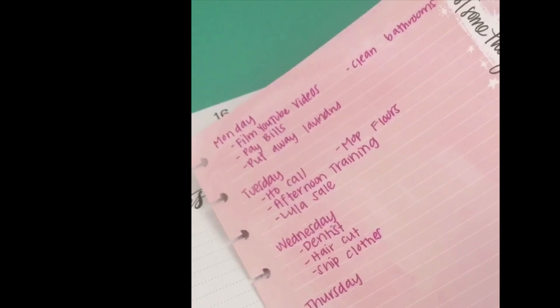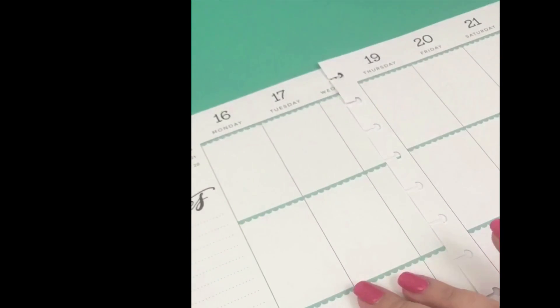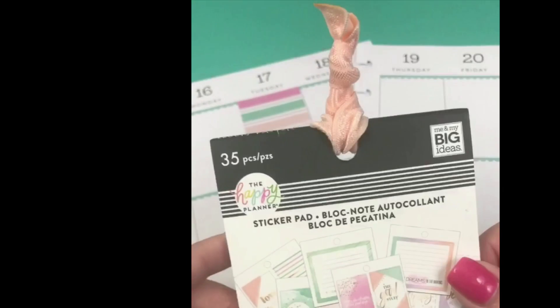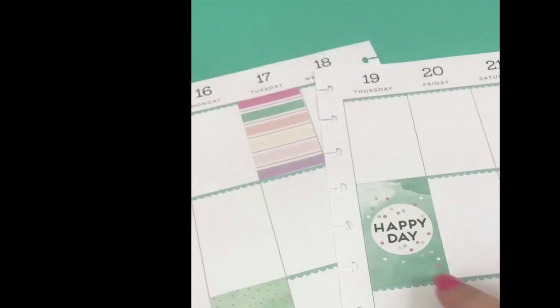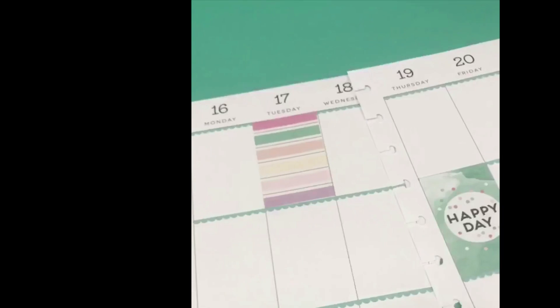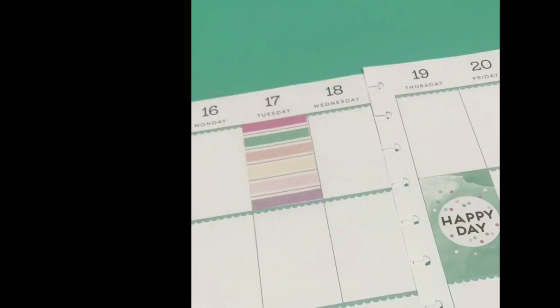Once you have your to-do list in mind or written down it's time to start decorating. The first thing I do is look at the colors on my page and match sticker colors to that so it coordinates — I usually try to pick one or two colors per spread. I started by placing some full box stickers from the Lovely Pastels tiny sticker book on days that don't have a ton of things. One thing to remember when doing a before-the-pen spread is to really have balance on your page — if I'm going to put a box sticker somewhere, I would not put one right next to it or on the same row.